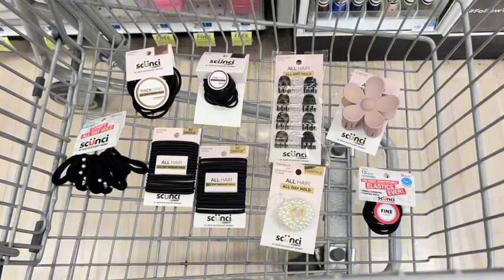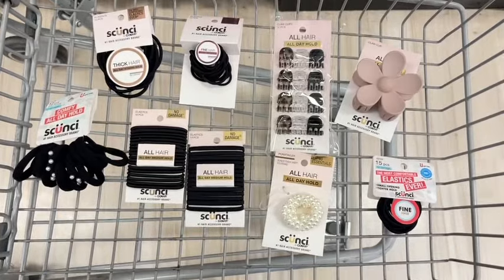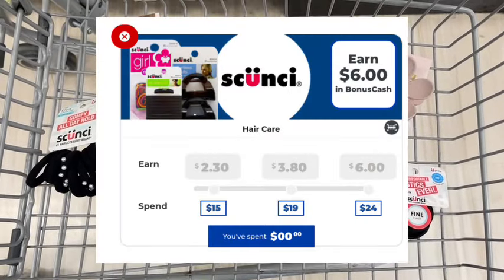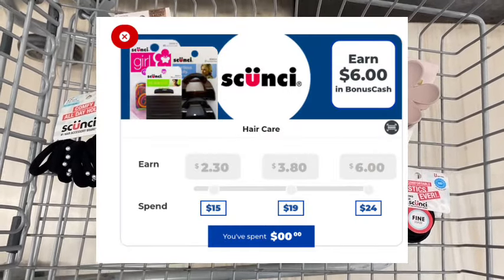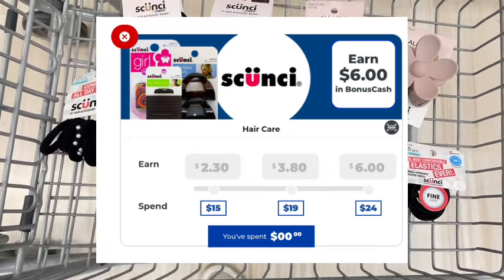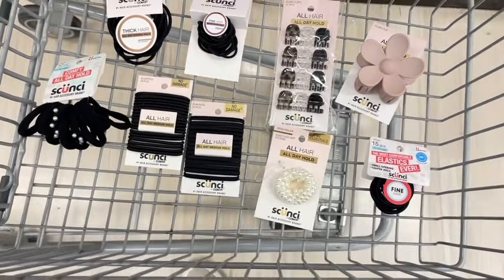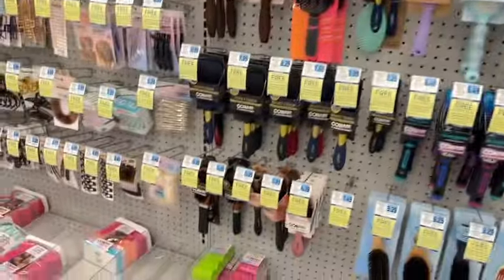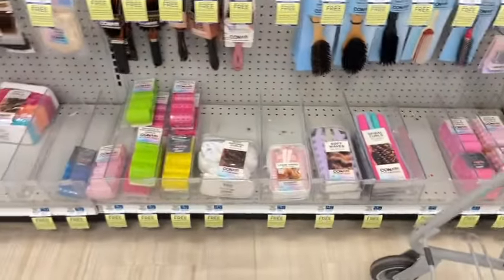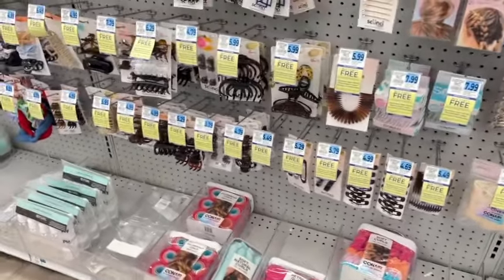The reason I didn't go the cheaper route with the $2.79 items, and the reason I chose these ones, is because I have a Scunci bonus cash challenge and I wanted to make sure it was over $24 in Scunci products — because I'll get an additional $6 back for that challenge. On my other accounts when I come back, I'll focus more on making it a moneymaker by purchasing the really cheap stuff and rolling my bonus cash that way.